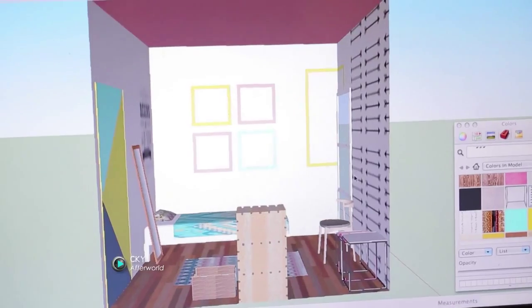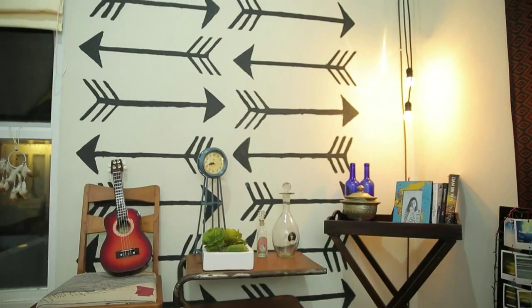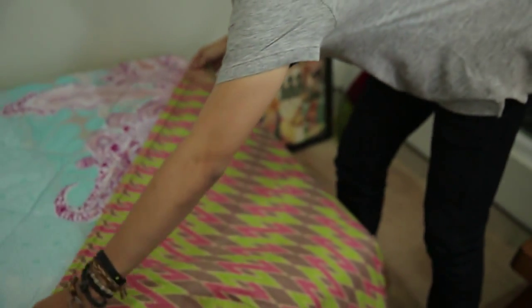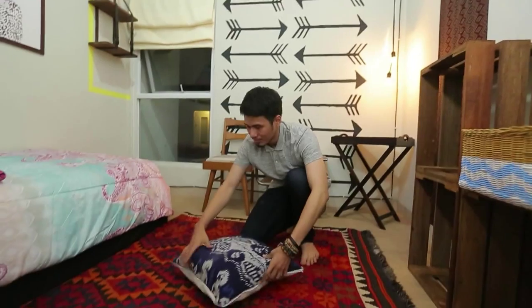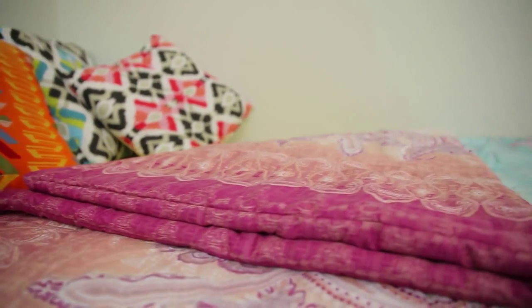Bohemian style tidak memiliki karakter yang pasti karena gaya Bohemian hadir dari ketidakteraturan dan ketidakpastian. Semua dibuat dengan spontan, seperti pada kain yang dilampirkan di atas cermin dan di atas tempat tidur kamar ini. Balutan kain-kain yang dilampirkan merupakan pemanfaatan dari benda-benda yang ada. Tumpukan bantal dengan penataan yang tidak terlalu rapi menambah kuat kesan Bohemian.